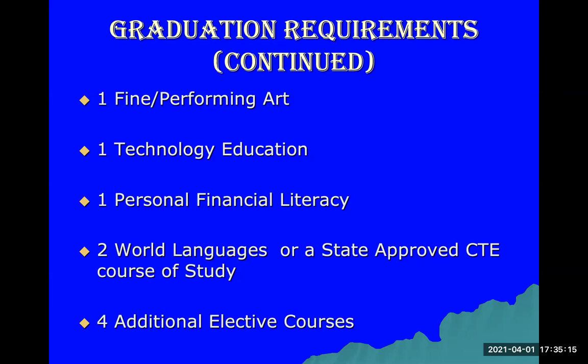You need one technology education credit, which can be Foundations of Technology, Exploring Computer Science, or Introductory Engineering. You need one financial literacy credit and two world language credits, or a state-approved CTE course of study. I will talk to you more about CTE courses available that you can take in place of the two world language credits. You will also need four additional elective classes.